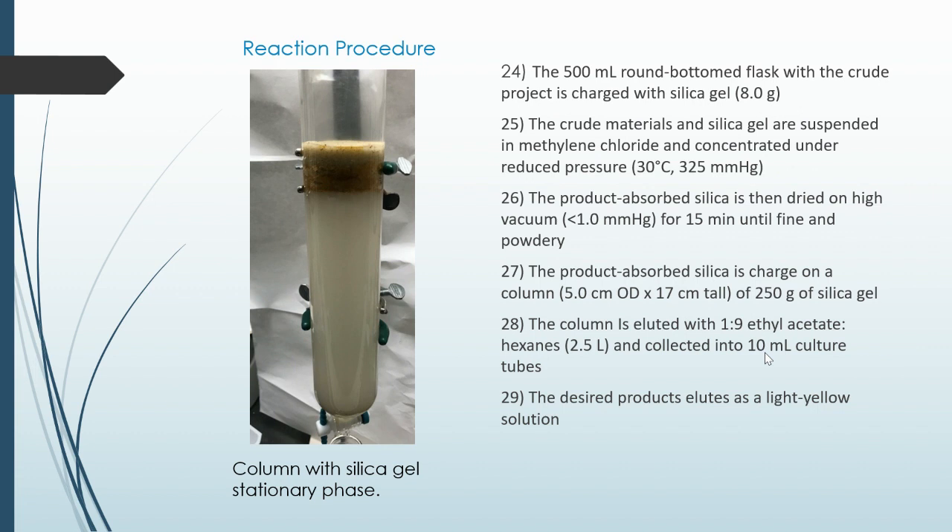The 500 milliliter round-bottom flask containing the crude product is charged with silica gel. The crude materials and silica gel are suspended in methylene chloride and concentrated under reduced pressure. The product-absorbed silica is then dried on high vacuum for 15 minutes until fine and powdery. The product-absorbed silica is charged into a column of 250 grams of silica gel. The column is eluted and collected with 1:9 ethyl acetate/hexanes, 2.5 liters, and collected into 10 milliliter culture tubes.